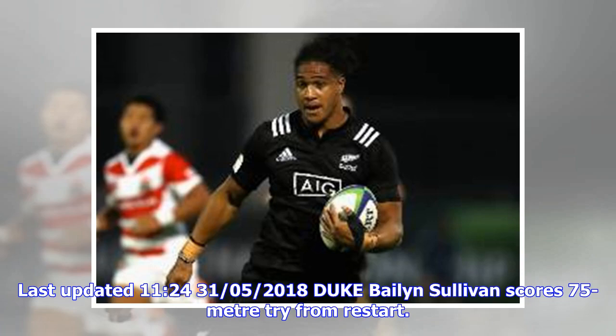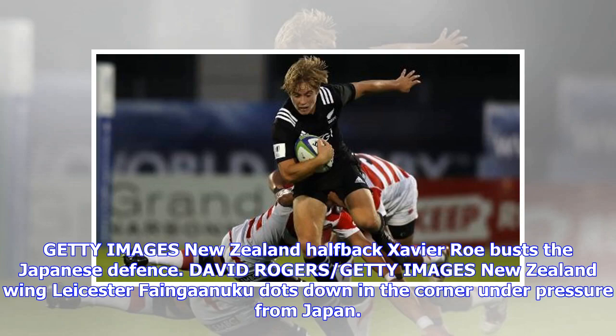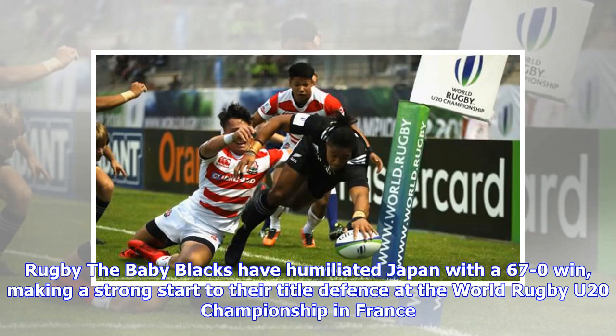New Zealand left-wing Leicester Fainga'anuku leaves Japanese defenders in his wake in the opening match of the World Rugby U20 Championship in France. New Zealand wing Leicester Fainga'anuku dots down in the corner under pressure from Japan. The Baby Blacks have humiliated Japan with a 67 to 0 win, making a strong start to their title defense.